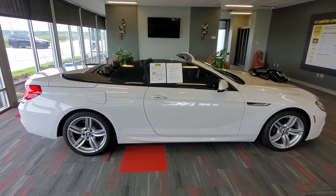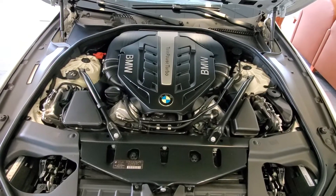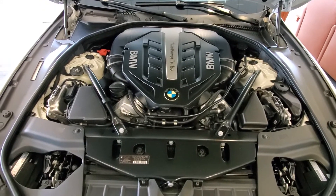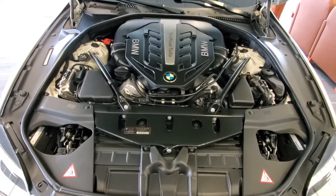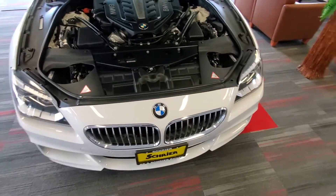I'm going to open this up and show you the motor. I can't run it in here, but I'll show you the motor. There's your twin power turbo motor — flux capacitor in the middle. That's a joke, a little humor there for my car friends.